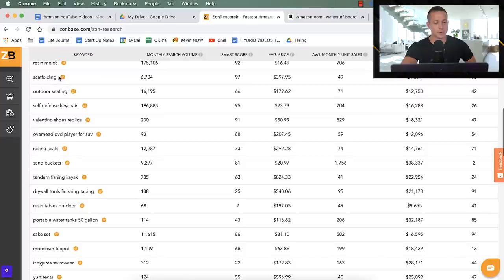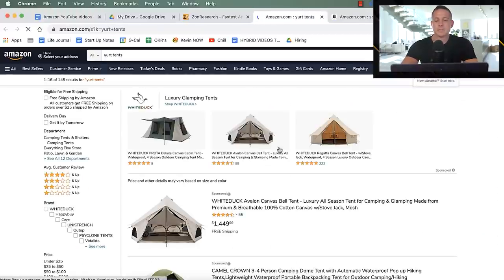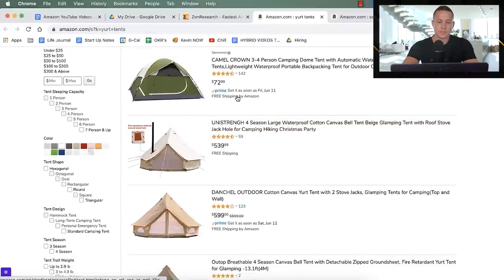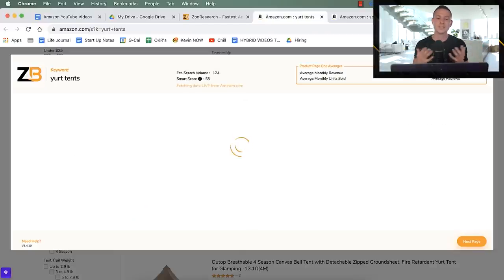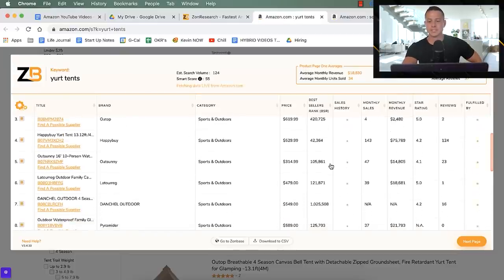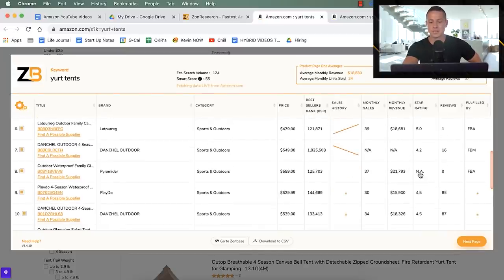We search a couple more categories — scaffolding and yurt tents. Once we have those open, we run the ZonBase Chrome extension, which lets us see real-time numbers from Amazon for these products. We can see yurt tents are selling $14,000, $18,000, $75,000, and $21,000 per month — with zero reviews on some listings. This is a really interesting product for people interested in yurt tents.